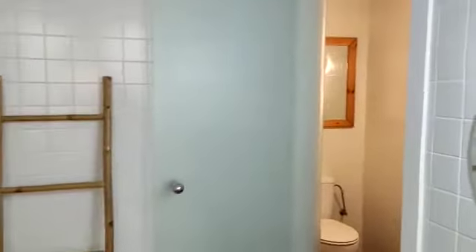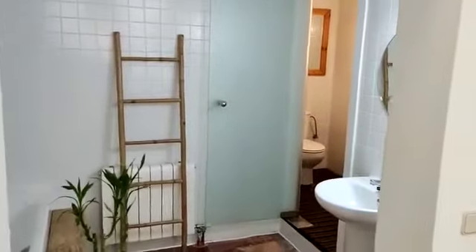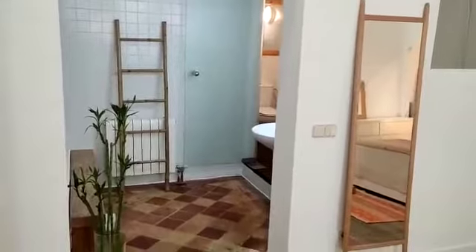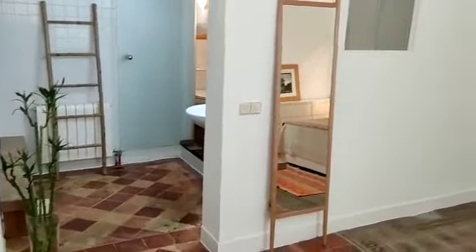So basically this is the apartment — you can see it's very luminous, very spacious, nicely decorated, and very modern as well. If you're interested, you can rent it on spiderhome.com.